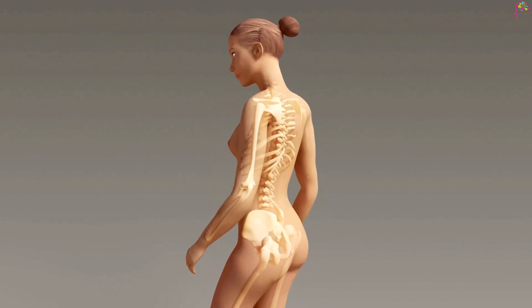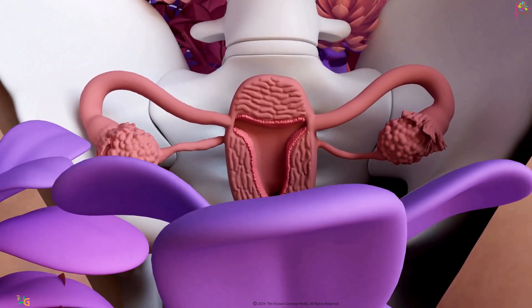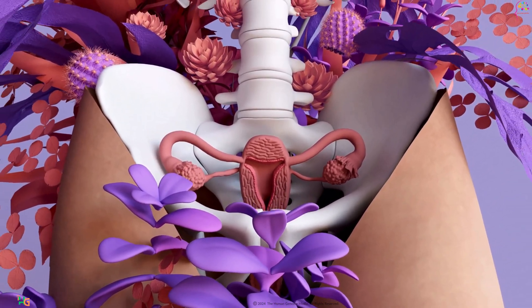Today, we're taking a deep dive into the marvels of the female reproductive system. Join us as we unravel the intricate structures and functions that make conception and menstruation possible.